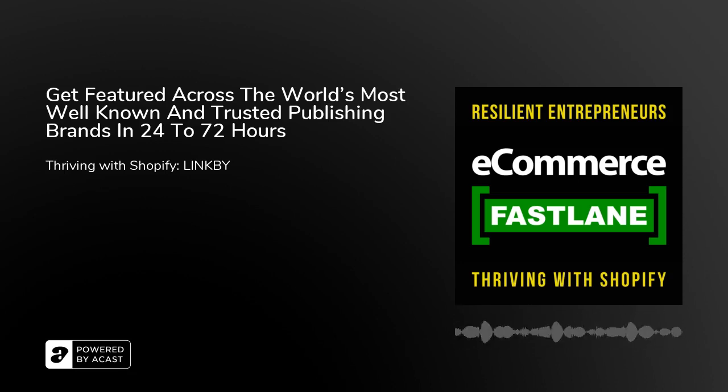Welcome to Season 4 of Ecommerce Fastlane. This podcast helps resilient entrepreneurs thrive with Shopify. And now, on to Episode 215. You're listening to Ecommerce Fastlane, the podcast show to help you build, manage, grow, and scale a successful and thriving company, powered by Shopify. Listen to real conversations with partners and subject matter experts as they share proven practical strategies, platforms, and the best Shopify apps to help you accelerate your business.